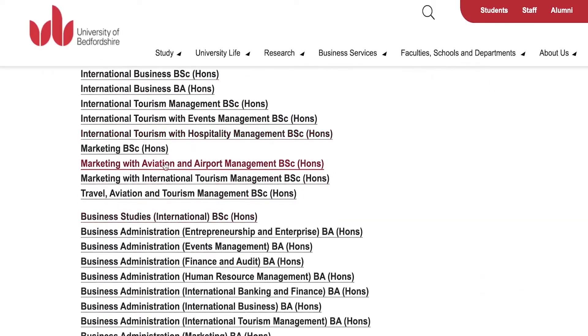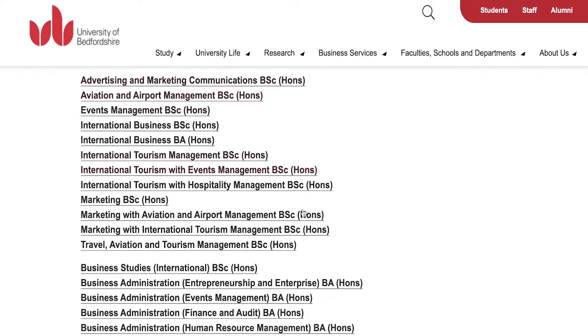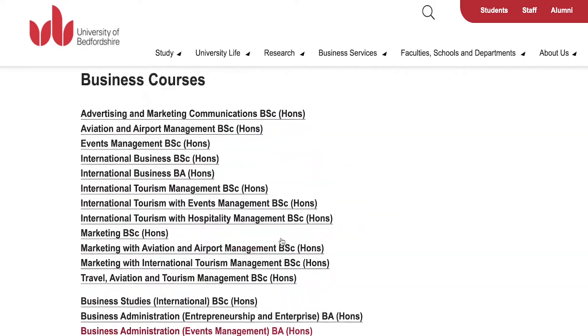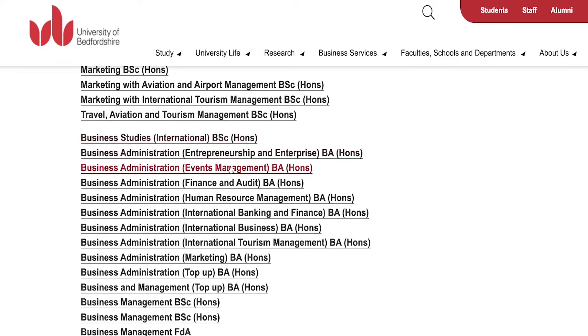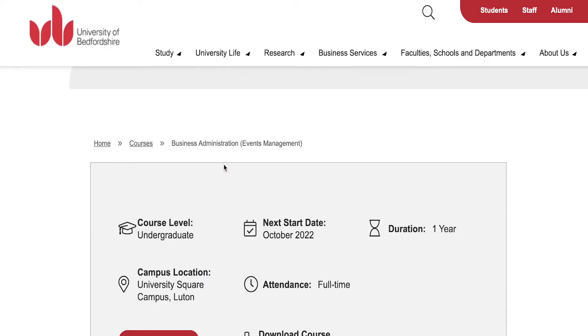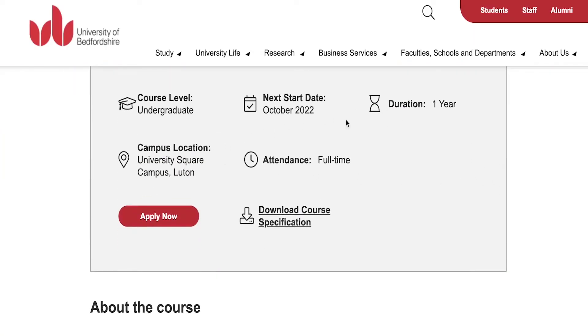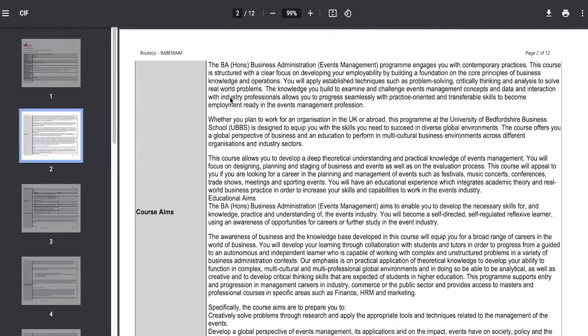We're going to take a look at some of their business programmes. Opening the business section, you can see all of the different degrees being awarded at the University of Bedfordshire for business courses — many are honours and some are foundation. Looking at the business administration and business studies honours, there are specialisations such as event management, finance and audit, and human resource management. We'll take a look at the Events Management honours programme. Once you click on the programme, you have the duration, campus location, attendance type, start date, and you can download the course specification PDF for more detailed information.